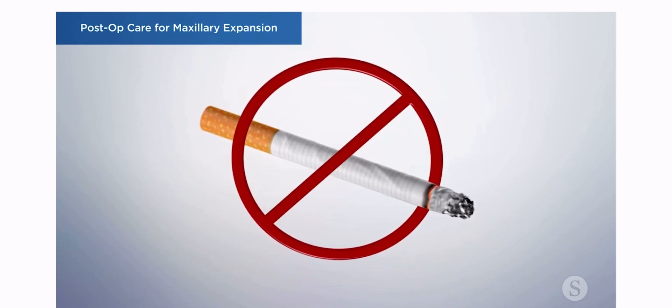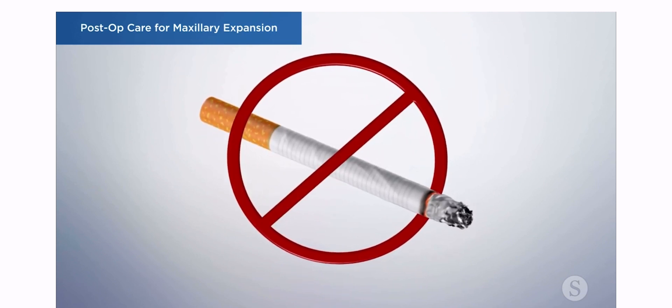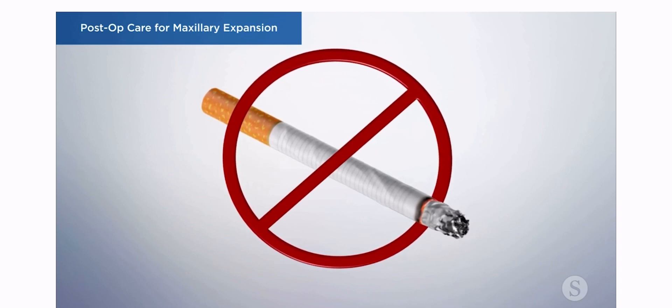Do not smoke or drink alcohol, and it's best to limit your physical activity during the recovery process.